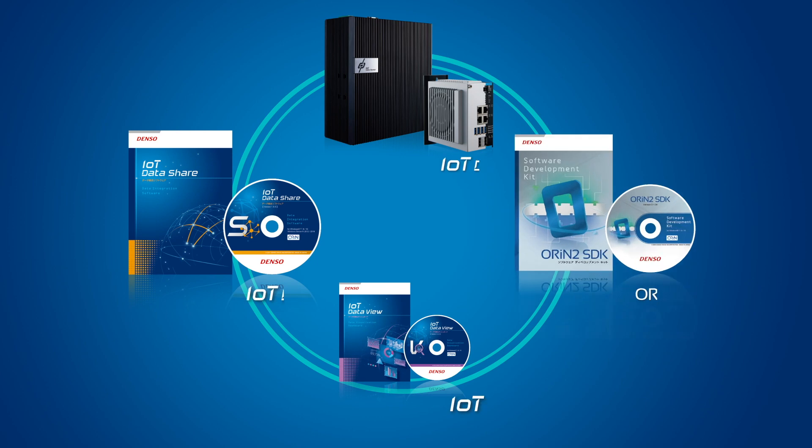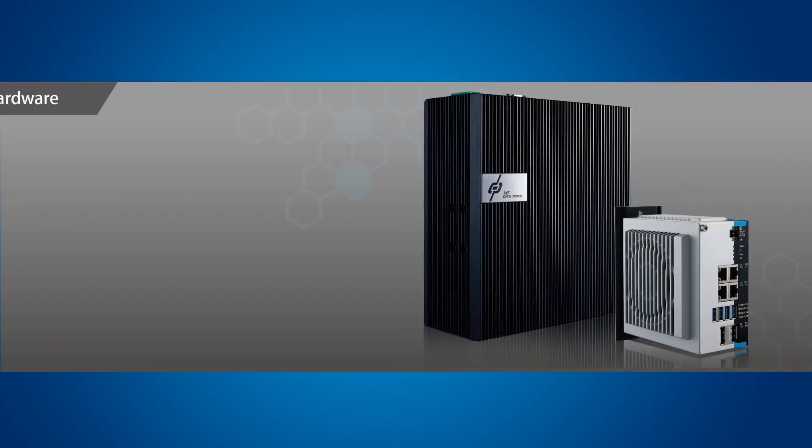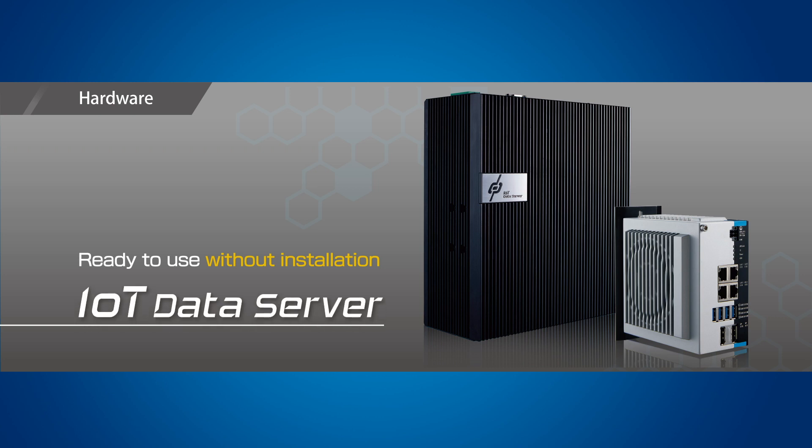Denso Wave provides four IoT products. IoT Data Server is a reliable industrial computer with program-less data collection software. The server enables our customers to directly link each and every automation device, field network, and cloud system.